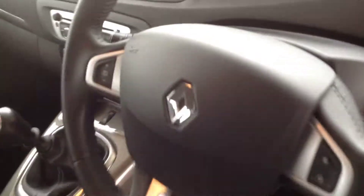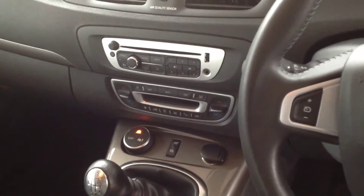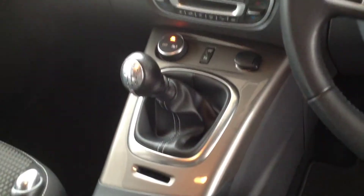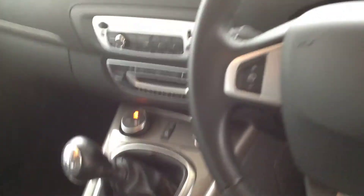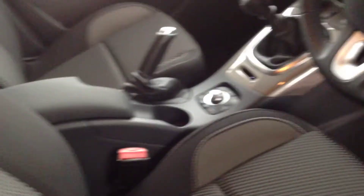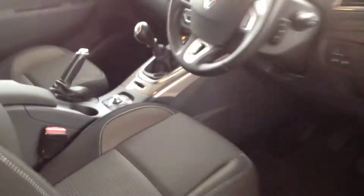Very nice and clean and tidy inside. It's got satellite navigation, radio CD player with Bluetooth capacity for smartphones, whether it's for calls or for music. Auto lights, auto wipers. Very nice and clean inside.